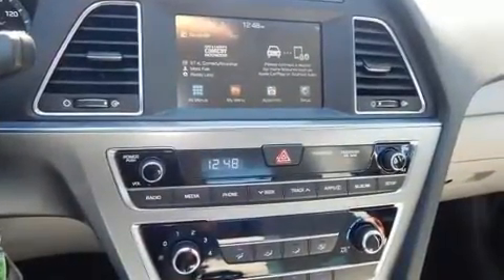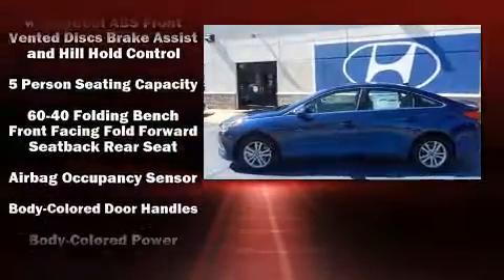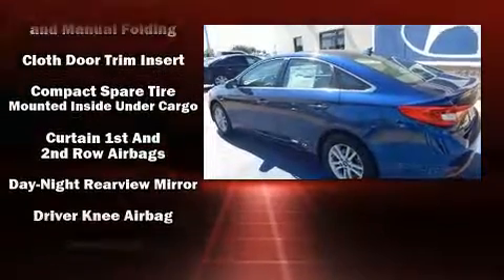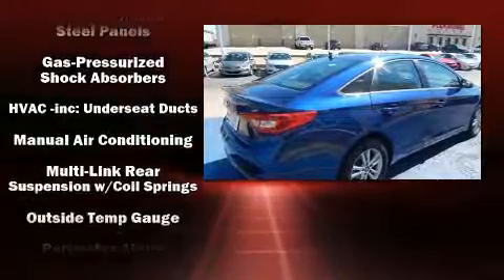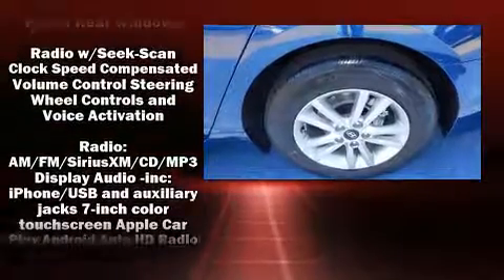Hyundai ensures the safety and security of its passengers with equipment such as head curtain airbags, front side-impact airbags, traction control, brake assist, a security system, an emergency communication system, and four-wheel disc brakes with ABS.